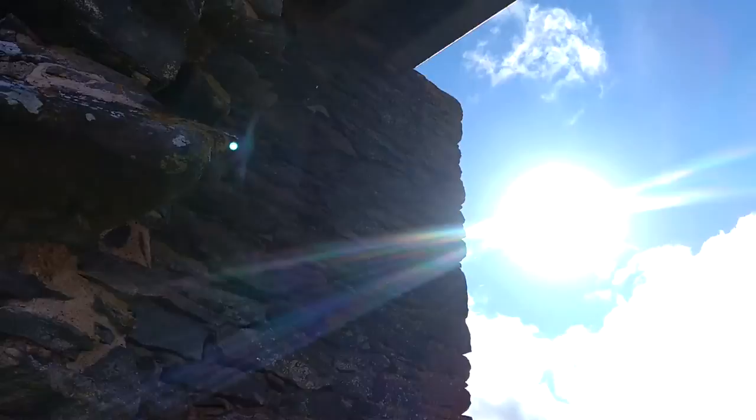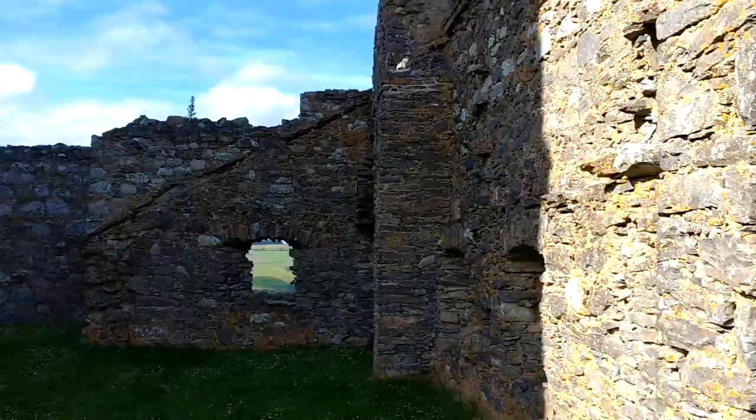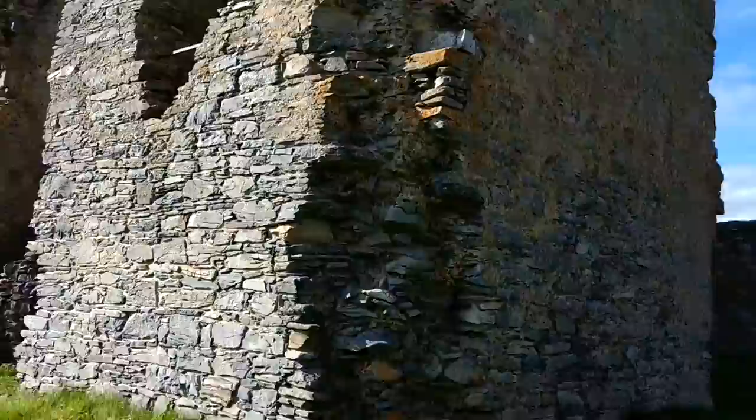Look at the thickness of these walls. Sun shining. Awesome views. Built in 1479. And the view from out there is amazing.